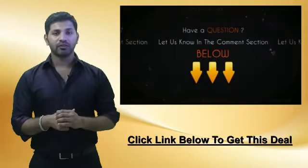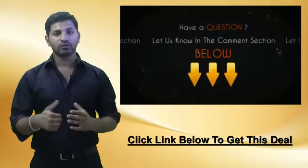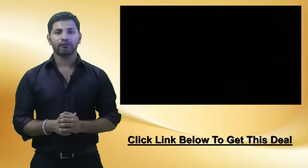If you have any questions about this video or this deal, be sure to let us know in the comment section below and we'll be sure to get back to you within 24 hours. This is your personal bargain hunter at CheapoHippo.com. My name is Soheen. Thank you for watching.